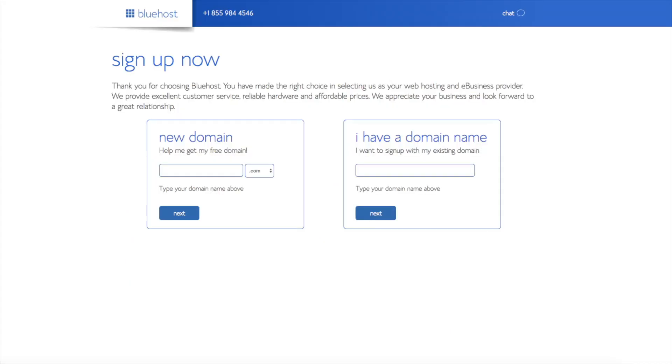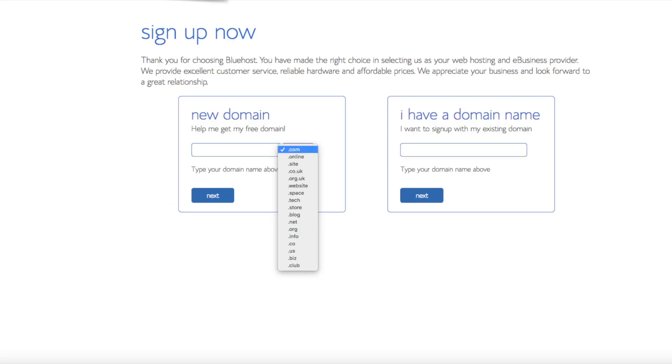We are now brought to a domain page where we can choose a domain name that we want completely free, or if you already have a domain name you'd enter it in on the right. For the new domain you can select if you want it to be a .com, .net, .org, etc. .com is the most popular domain extension, so I'd recommend going with a .com if you can. I'm going to type in a domain here and click the next button.